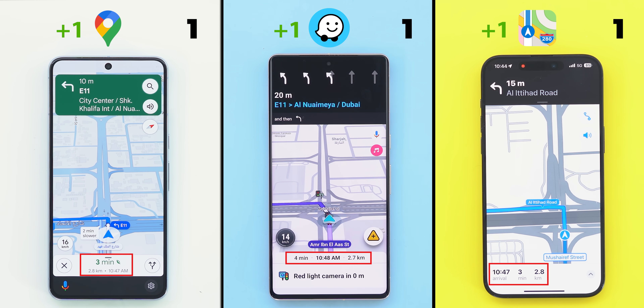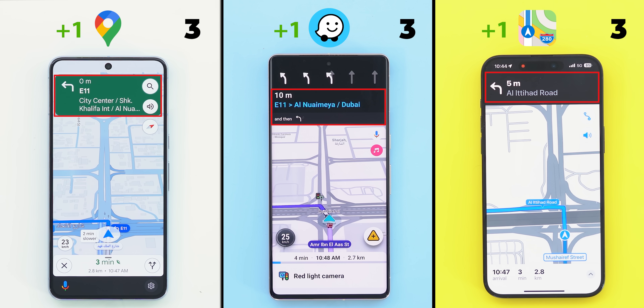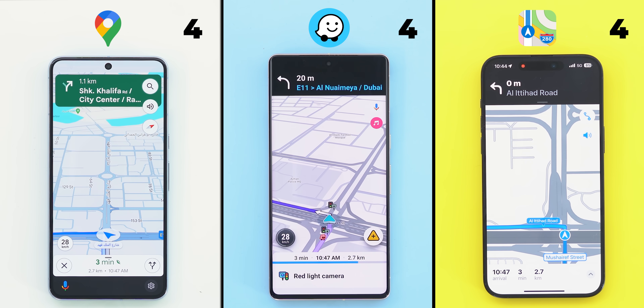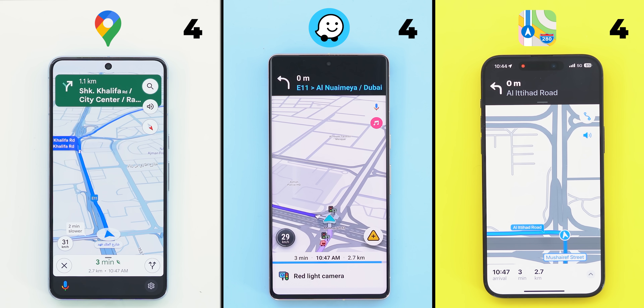All of them gave me the estimated time, the distance, the street name, and the next turn. So far it's a draw, but when you look beyond the basic info, you will find that Waze crushes the competition in a lot of areas.